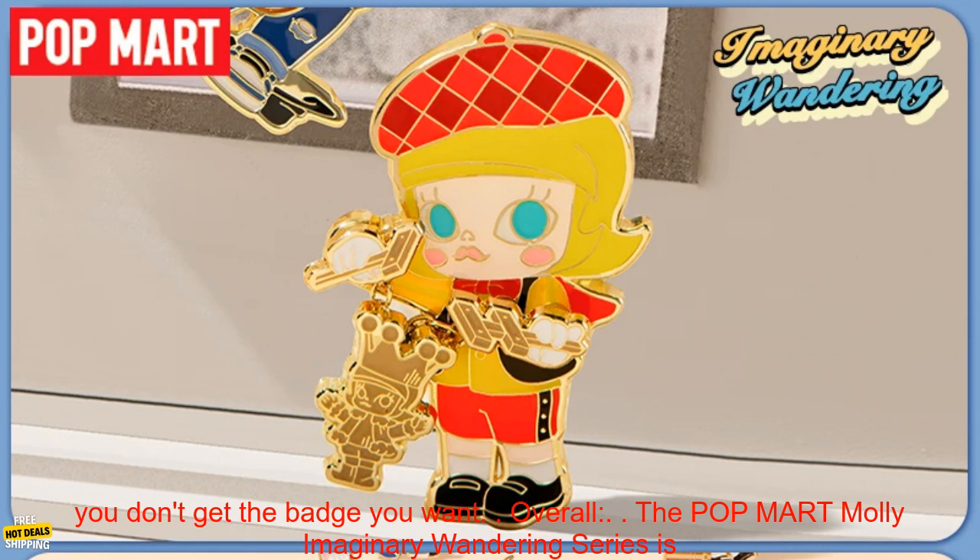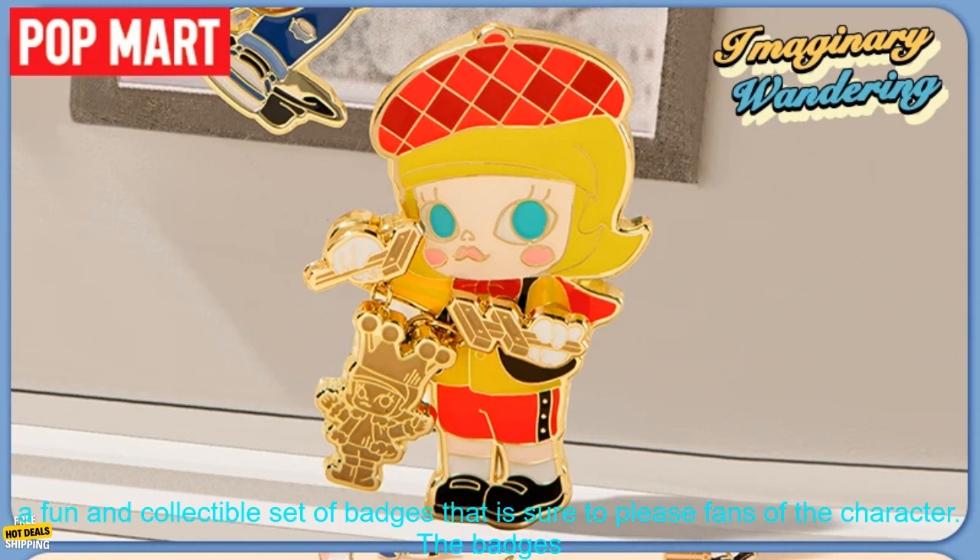Cons: Some badges may be more difficult to find than others. Blind box packaging can be frustrating if you don't get the badge you want.